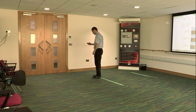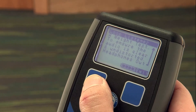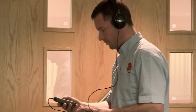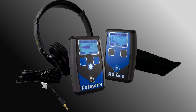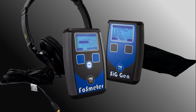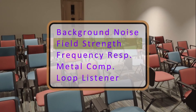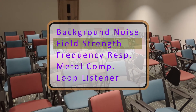Phased array hearing loop systems require careful testing and calibration prior to operation, and the best way to ensure a system complies with the latest British and European standards is to use a hearing loop test kit. Such kits include an audio signal generator with preloaded test tones, and a hearing loop test receiver with an intuitive display and simple-to-follow menus. These menus allow you to check the magnetic field strength of the hearing loop system and carry out other tests to ensure the system is fit for purpose.